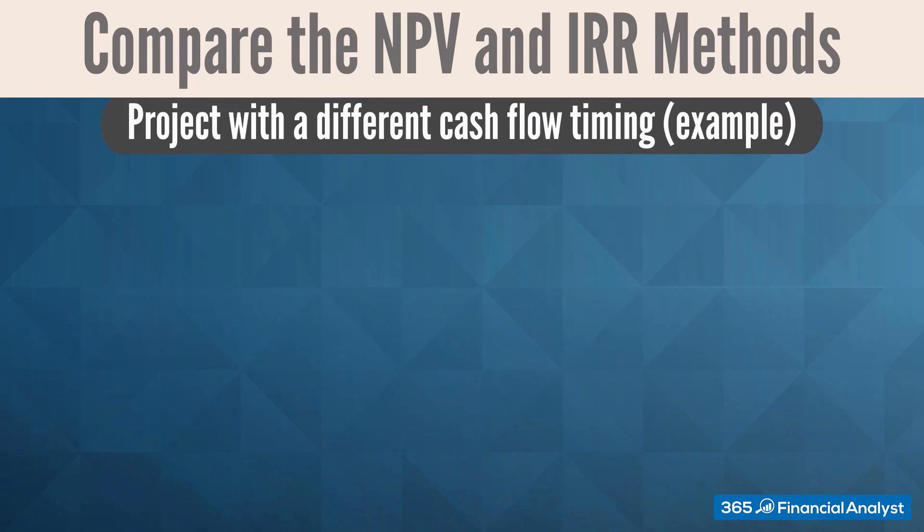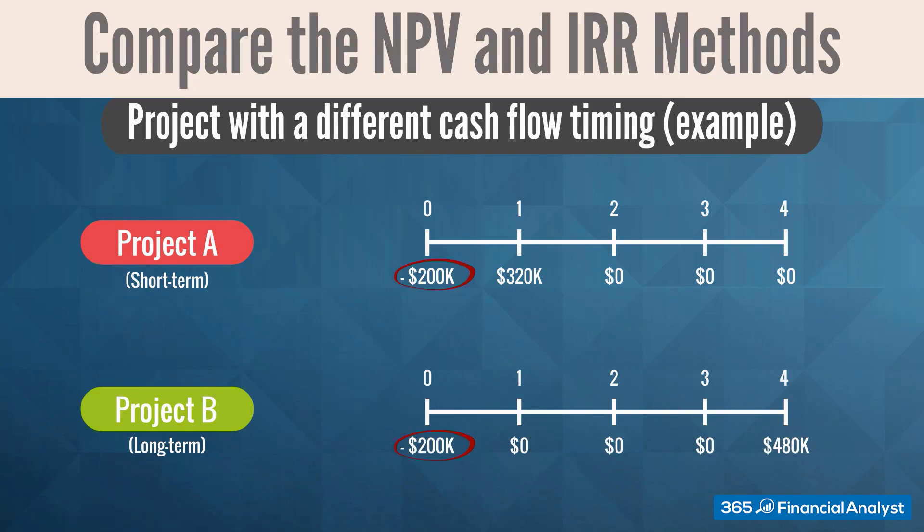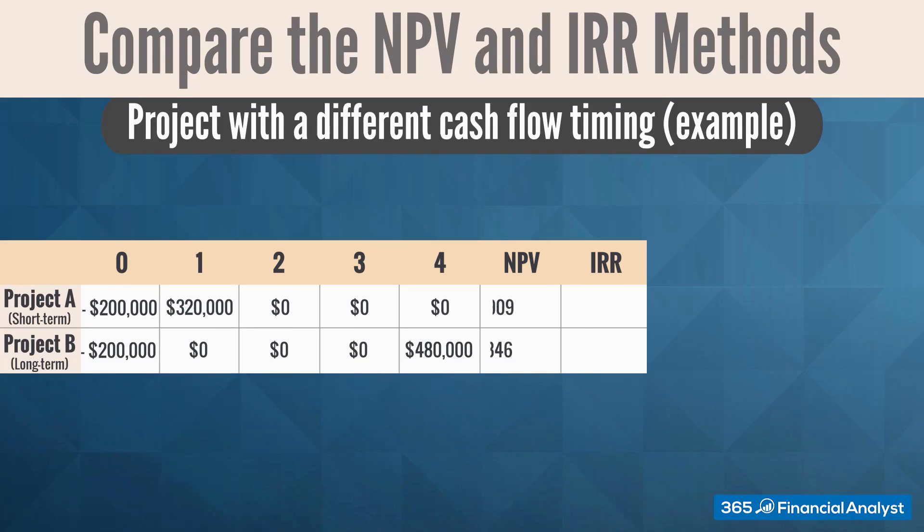Consider the following scenario: Projects A and B have similar scales — both require an initial investment of $200,000. The timing of cash flows is different: the cash inflows of Project A come earlier, while investors in Project B have to wait longer until revenues come in. The required rate of return for both projects is 10%. For Project A, the NPV is $90,909 and the IRR is 60%, while Project B produces an NPV of $127,846 and an IRR of 24%. The NPV of Project B is larger, while its IRR is lower.